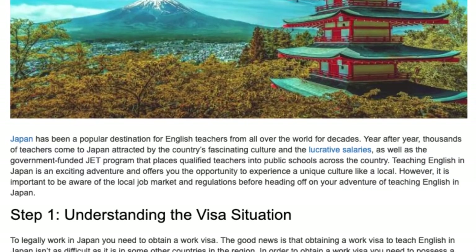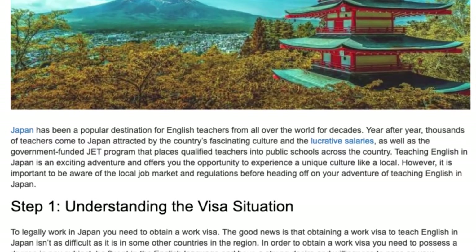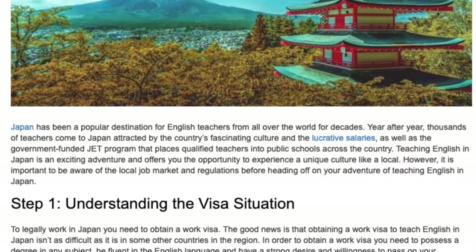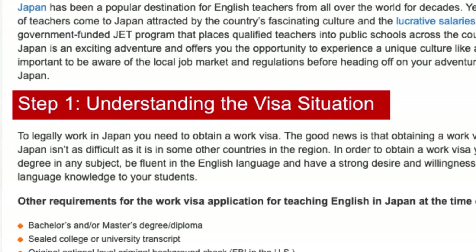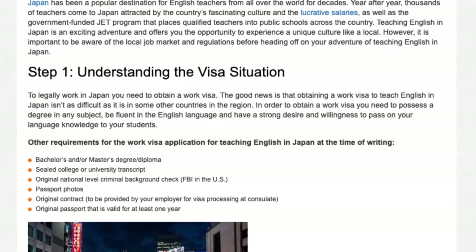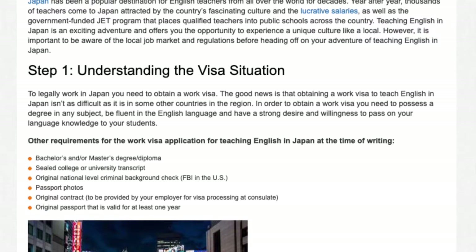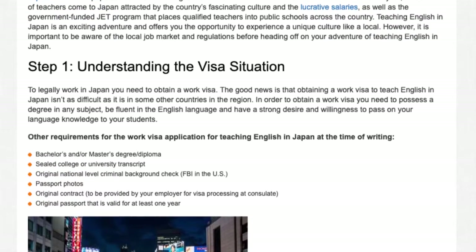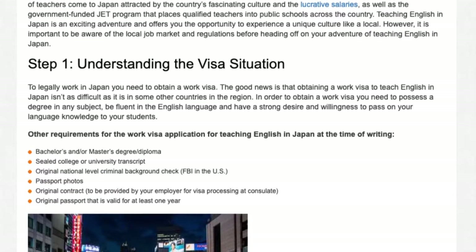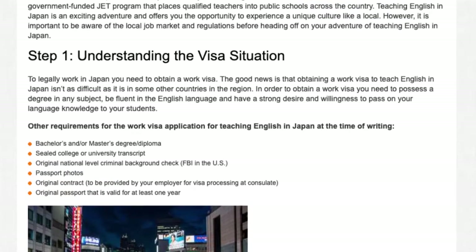However, it is important to be aware of the local job market and regulations before heading off on your adventure of teaching English in Japan. Step 1: Understanding the visa situation. To legally work in Japan you need to obtain a work visa. The good news is that obtaining a work visa to teach English in Japan isn't as difficult as it is in some other countries in the region.